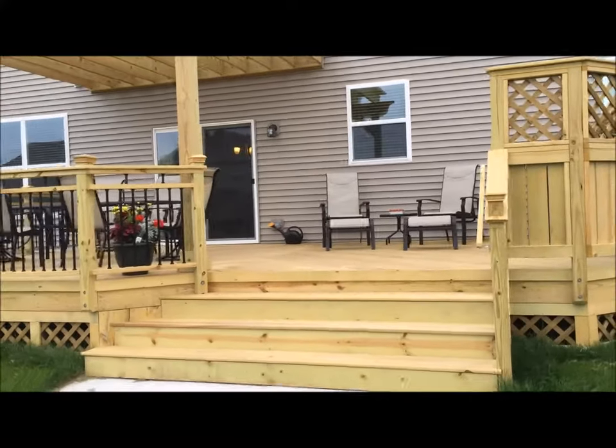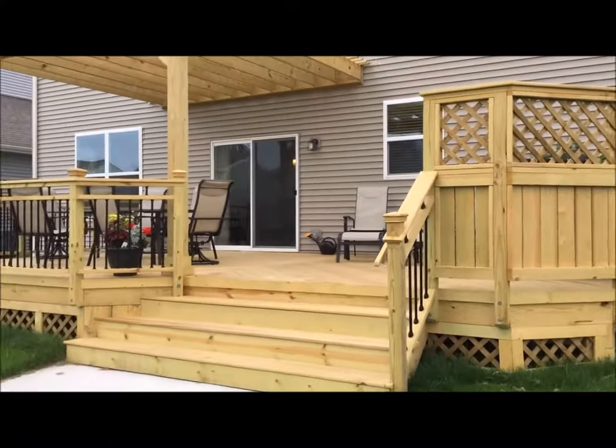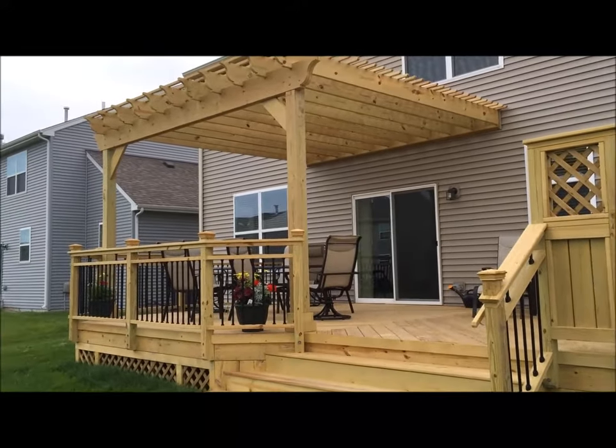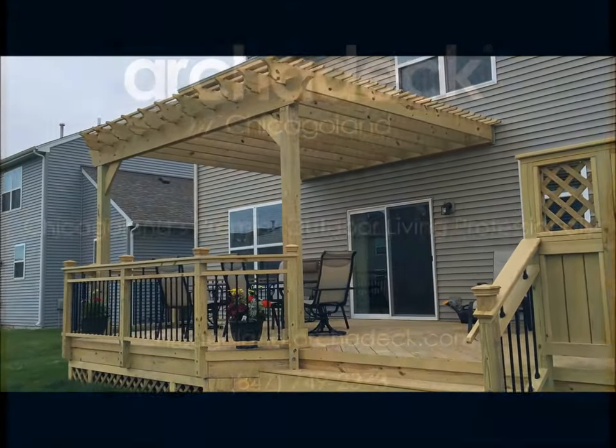Paul Taylor, our carpenter, did the build and just did a fantastic job. We're out here in Gilberts, super happy client, which is always our goal. Another great deck for Archadek.